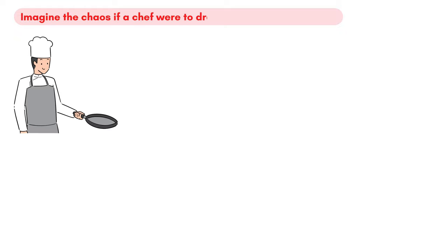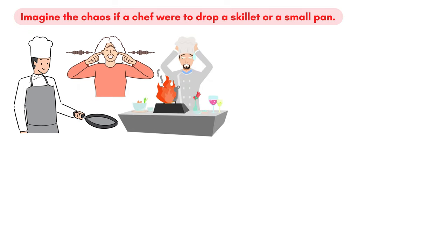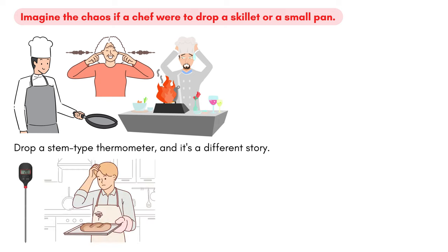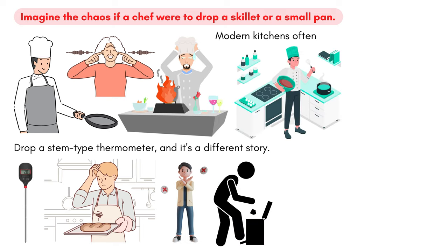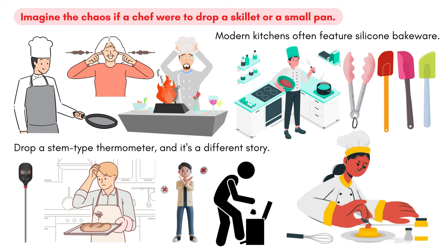Imagine the chaos if a chef were to drop a skillet or a small pan — a loud noise, maybe, but no major harm done. However, drop a stem-type thermometer, and it's a different story. The compromised integrity could lead to inaccurate readings, making it essential to discard it immediately. Similarly, modern kitchens often feature silicone bakeware. Its adaptability is remarkable, handling extreme temperatures with ease, be it hot or cold.